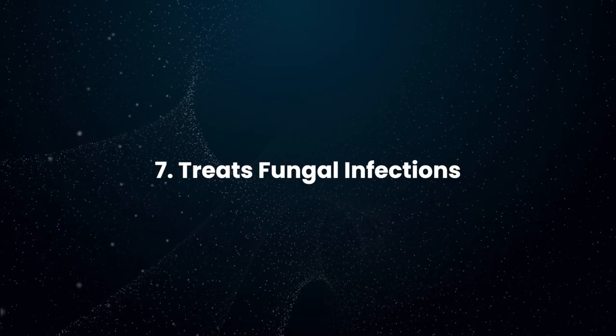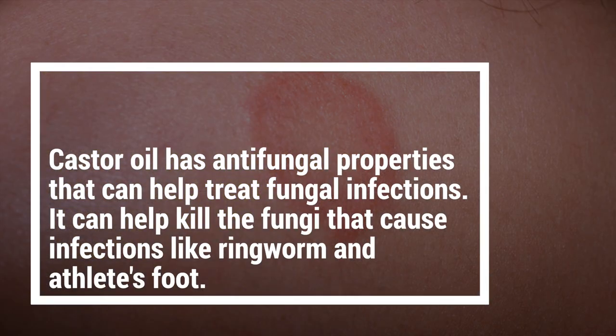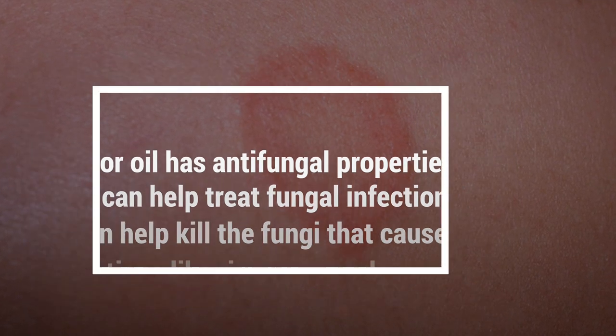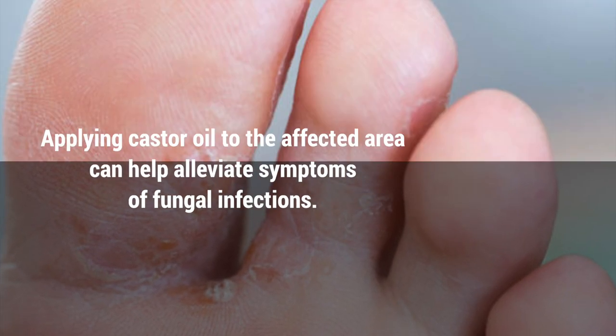Treats Fungal Infections: Castor oil has anti-fungal properties that can help treat fungal infections. It can help combat the fungi that cause infections like ringworm and athlete's foot. Applying castor oil to the affected area can help alleviate symptoms of fungal infections.